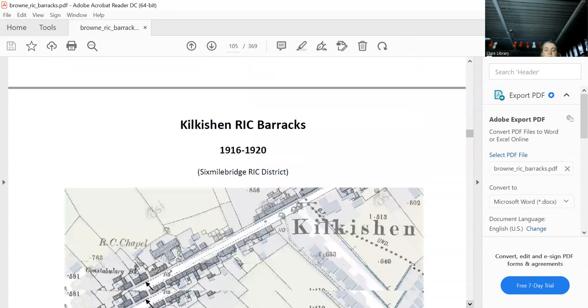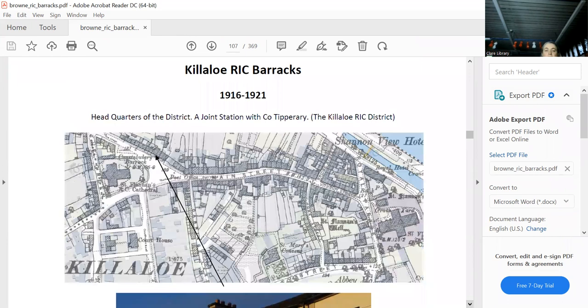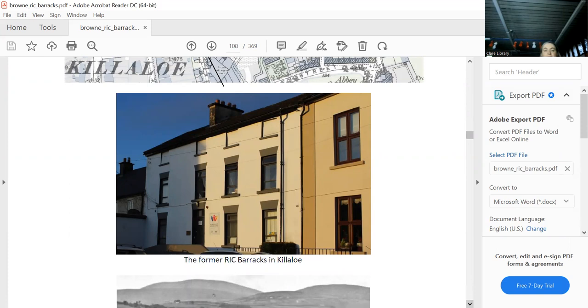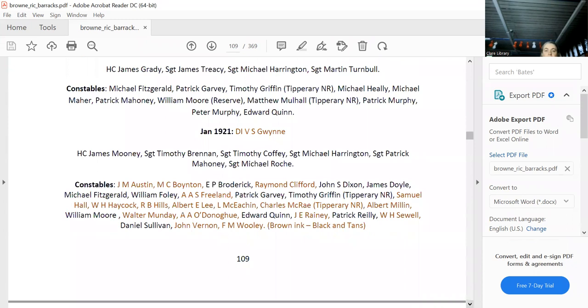Kilkee is definitely gone as an RIC station. Killaloo is still there. Sergeant Paddy Lawrie showed me all the different former RIC barracks in East Clare, and he was the last Garda sergeant to sleep overnight in this barracks. It was pretty big — it had a district inspector and head constable. Look how many people were in it in 1921: a district inspector, head constable, five sergeants, and all the Black and Tans, all packed into that building.